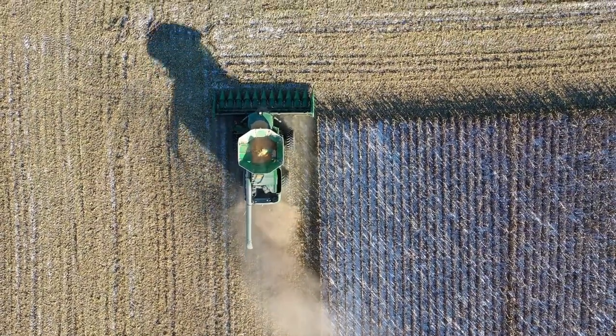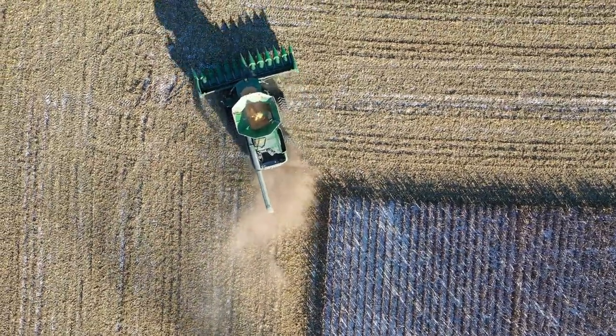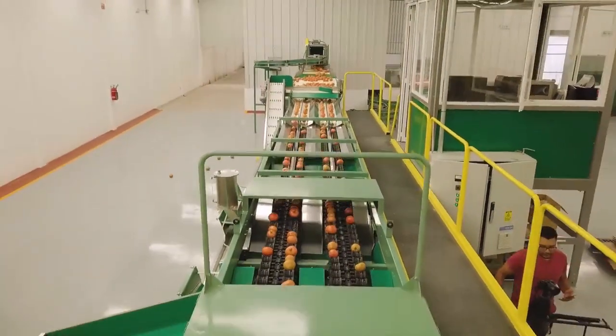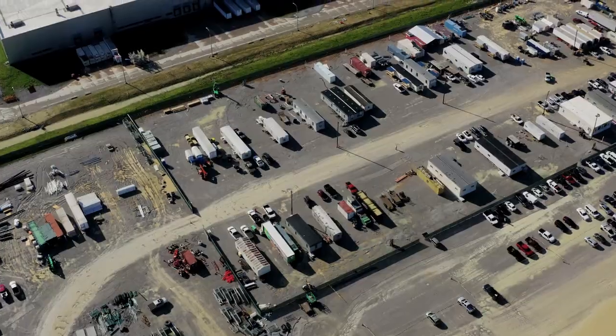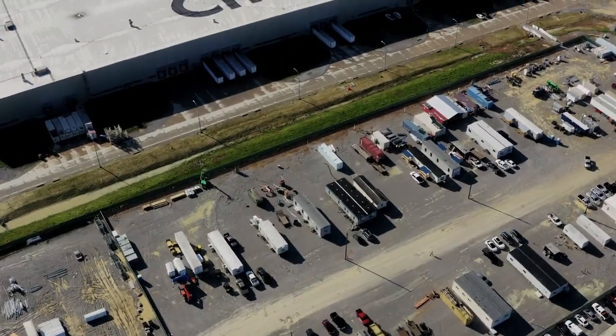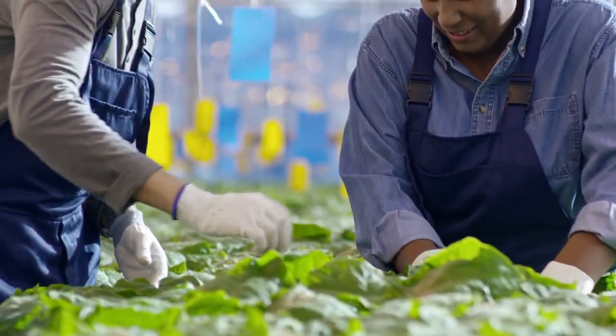These high-tech harvesters reduce manual labor and get crops to market faster. After harvesting, crops go through quality checks, grading, and storage. Facilities equipped with climate control and pest prevention ensure crops remain fresh and nutritious until they reach the next stage. This step is essential for maintaining quality, especially for markets with high standards.